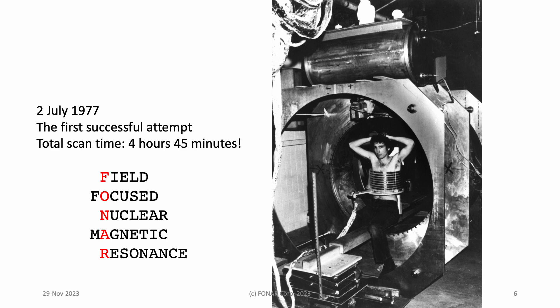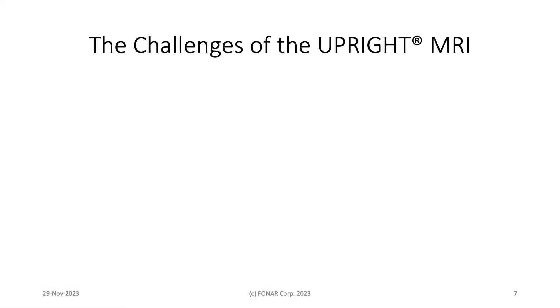When Dr. Damadian founded Phonar to commercialize his invention, he wisely abandoned the idea of scanning patients upright and opted for a lie-down bed. So, when Damadian resurrected the idea of upright MRI many years later, those of us who were tasked with developing a viable product knew we had a serious challenge on our hands.